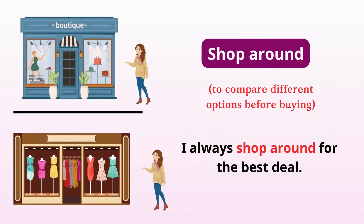Shop around. Compare different options before buying. I always shop around for the best deal.